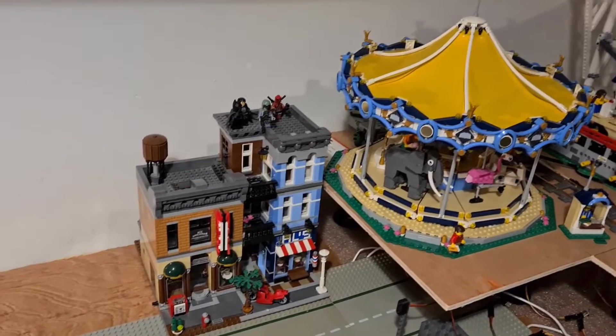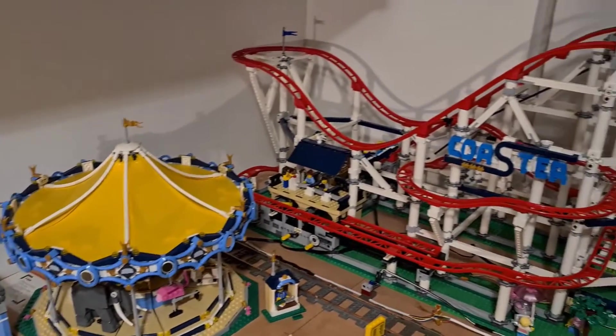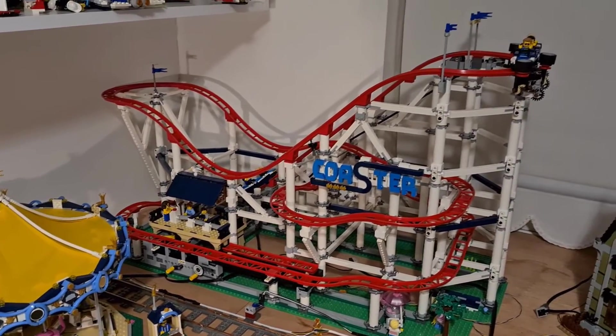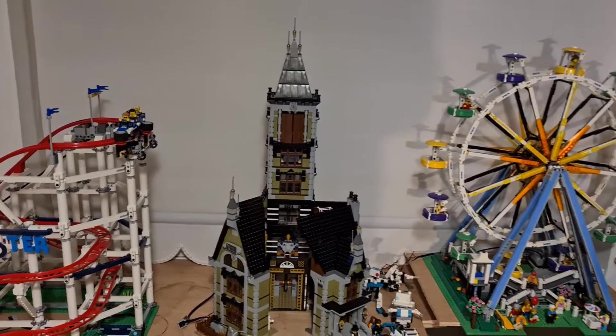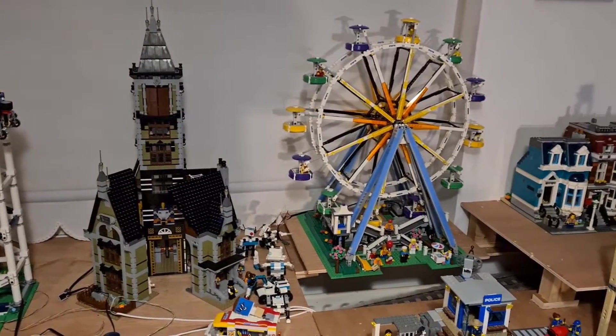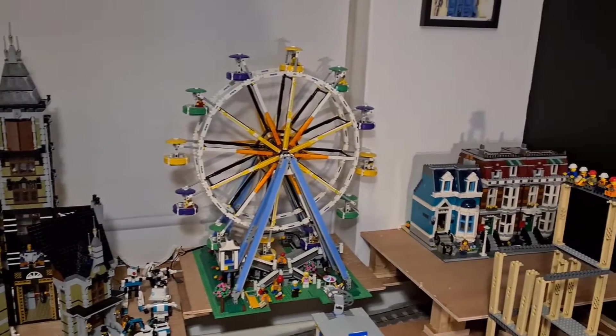If we move to the upper city, you can see that we have a carousel, the roller coaster, the haunted house, and the ferris wheel — all of which will be motorized. The haunted house has proven to be a little bit difficult to get the motor running at the right speed.